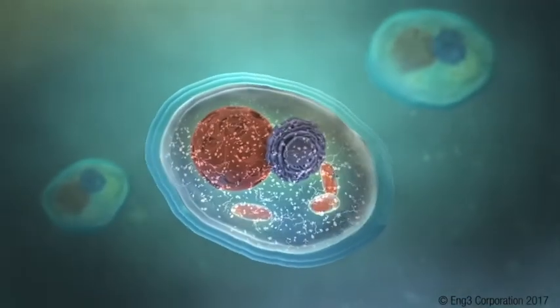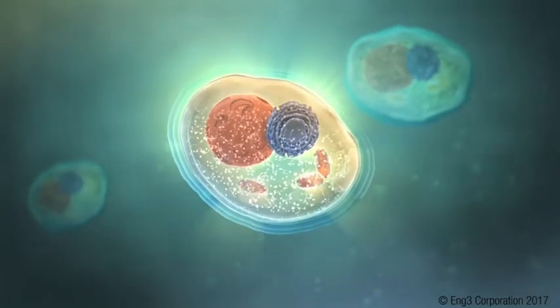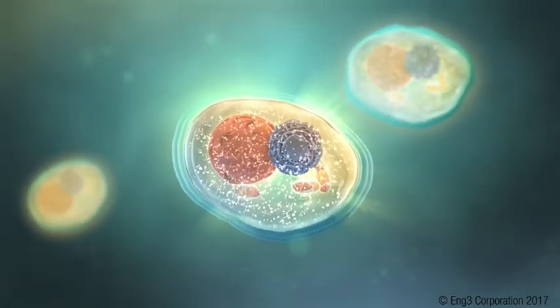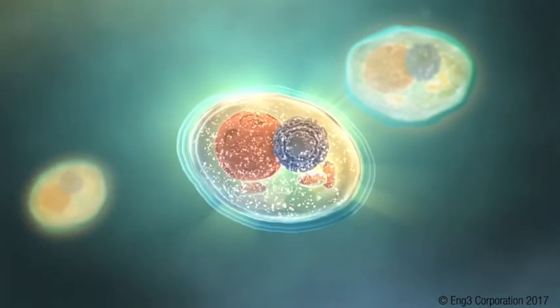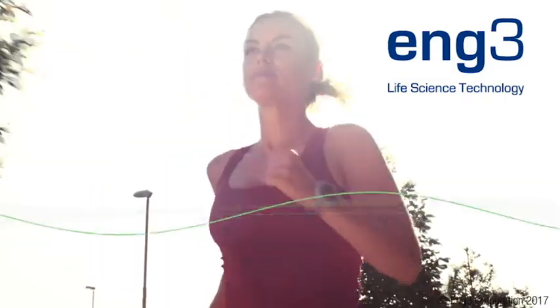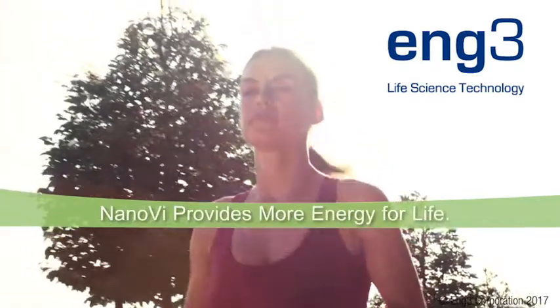Therefore, Nano-V is used to address chronic disorders, to slow cellular aging, and to recover faster from mental or physical performance. Now, you can enhance vitality and energy by boosting regeneration at the cellular level. Nano-V provides more energy for life.